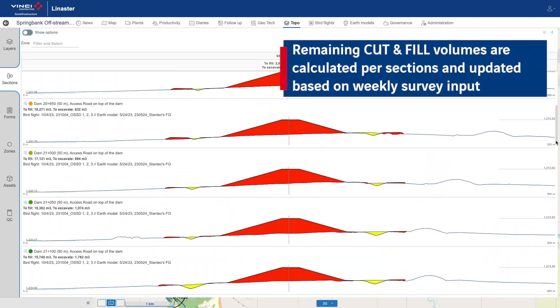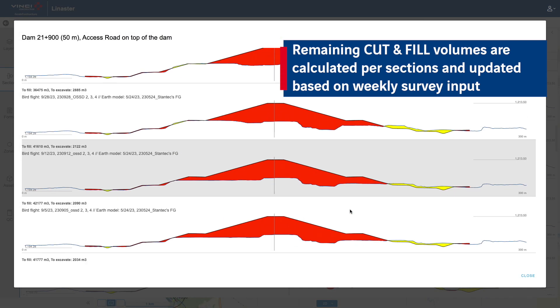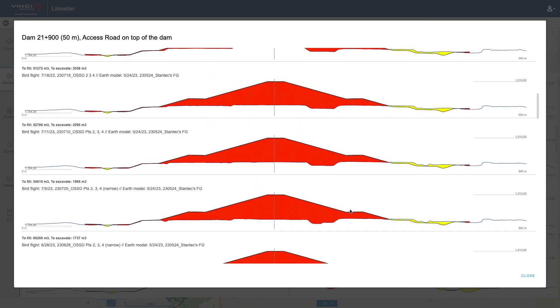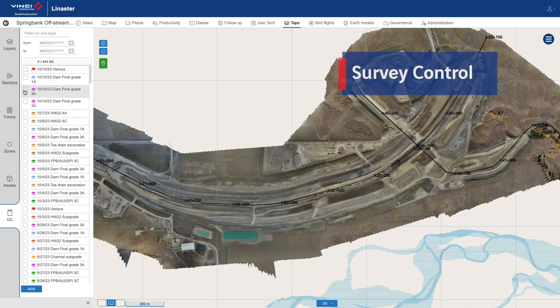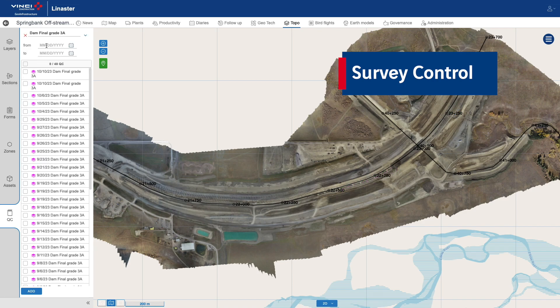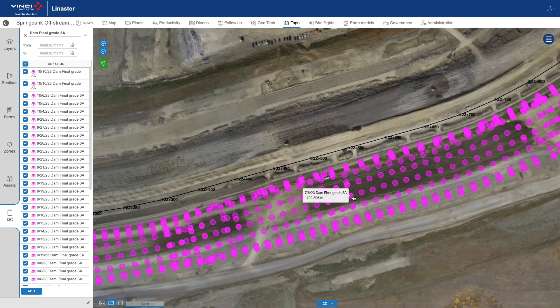The cross sections book is automatically updated after each drone flight. For the dam, GPS surveys monitor the progress of the works per type of materials.